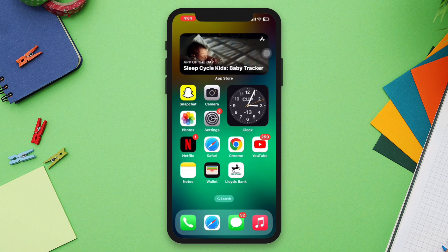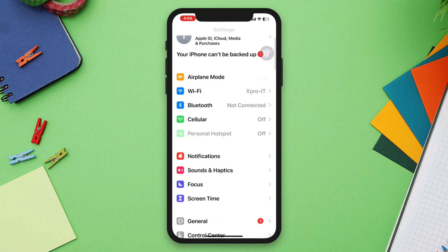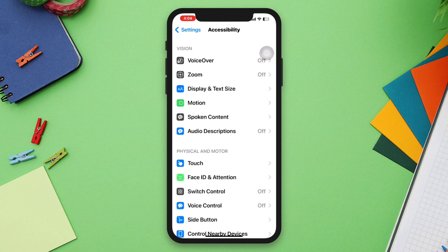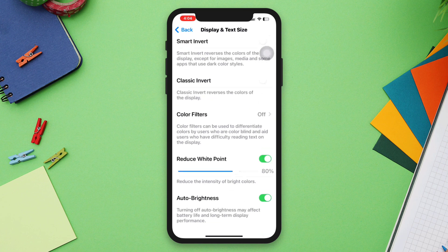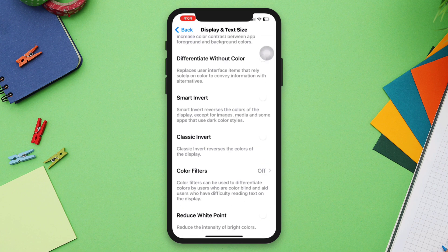Solution two: adjust display settings. Check the display settings to see if anything is set to high contrast or grayscale mode. Go to Settings, scroll down, tap Accessibility, tap Display and Text Size, and check the settings. Turn off Reduce White Point. Also, turn off Classic Invert.